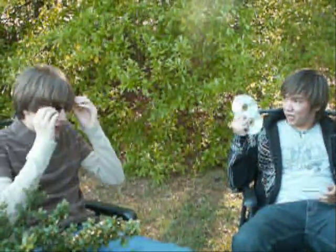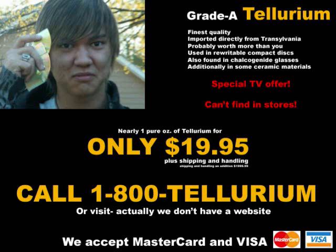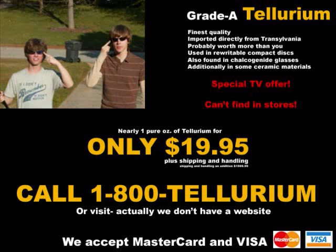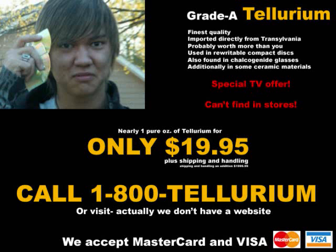Boy, those sure were some good random clips, weren't they, Johan? Yeah, they were. They were about as good as this tellurium I bought. You got it in? Yeah, trust them. It's good. For your very own tellurium, you must call 1-800-TELLURIUM! Do not go to our website — we don't have one yet.